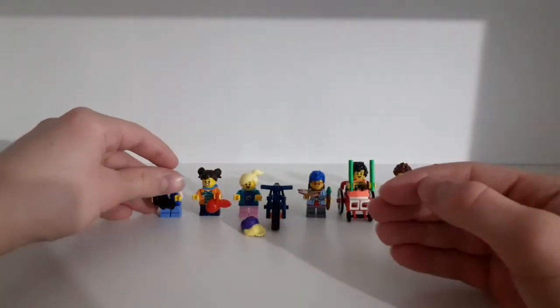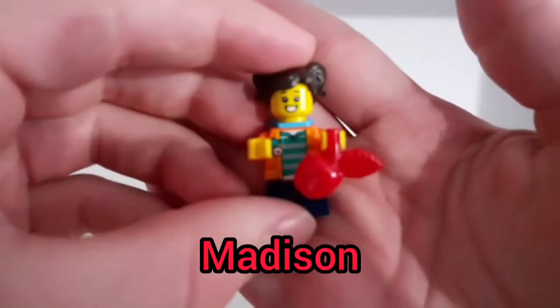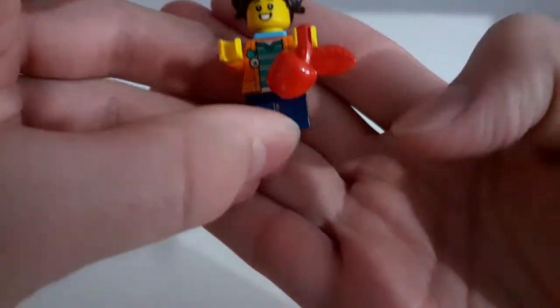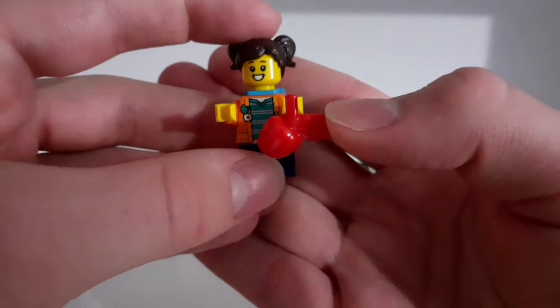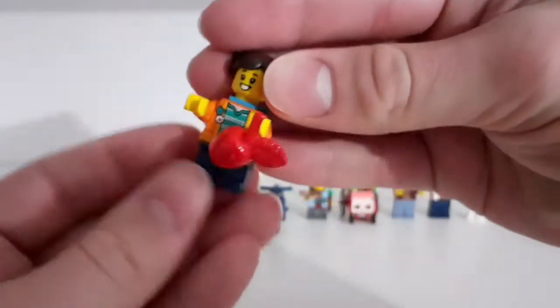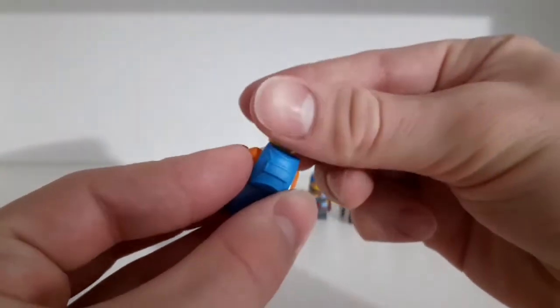The second minifigure also has a name — her name is Madison. She also has a pretty cool printed torso, the small legs which you can't bend, an apple in her hand, and two expressions.